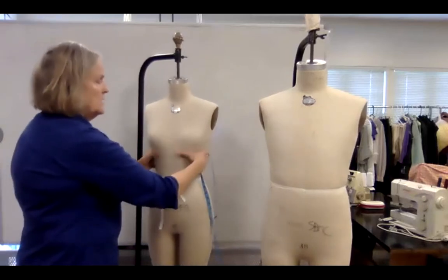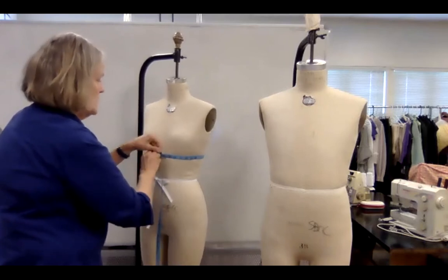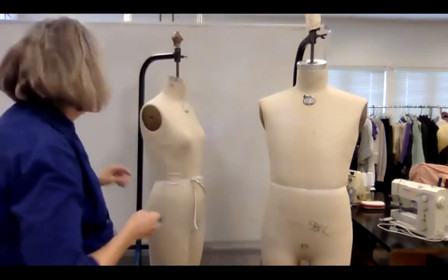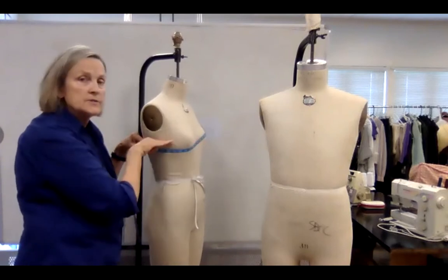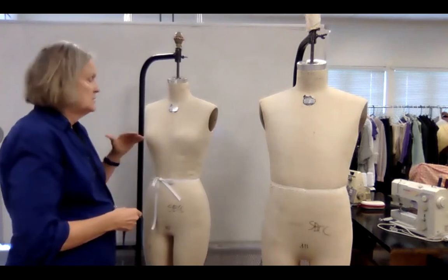Under bust is the best measurement to decide someone's bra size. The under bust is under the fullness — so you lift the bust up. The difference between the under bust and the bust is the cup size. For example, if I'm 36 under and 42 on top, that's a plus six, so I wear a 36 double D. The number of inches difference plus five gives you the cup size.